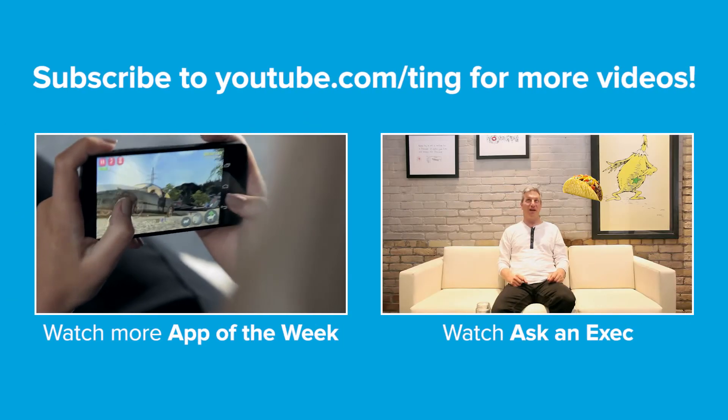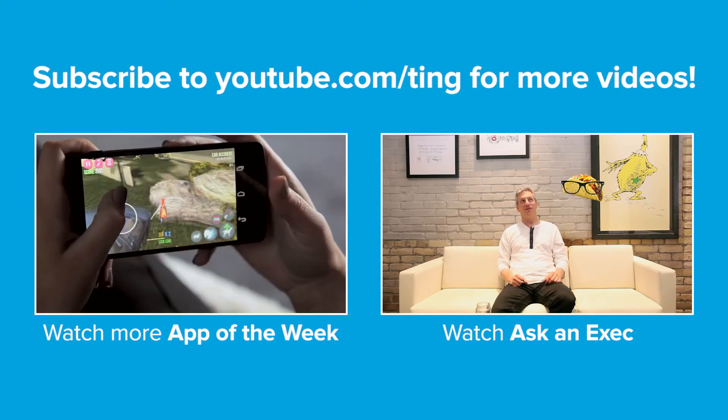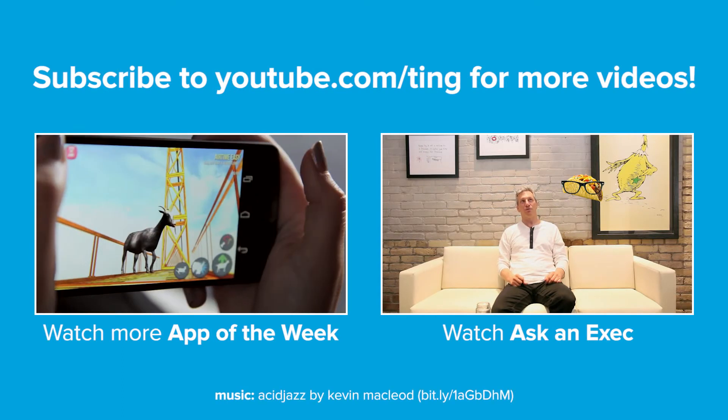If you're looking for more app reviews, make sure to subscribe. We'll see you next time.